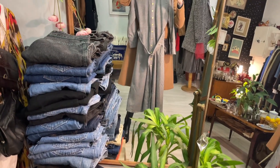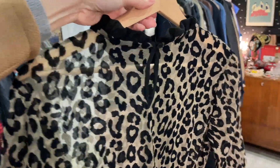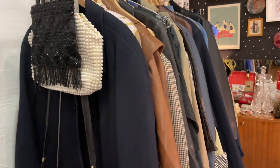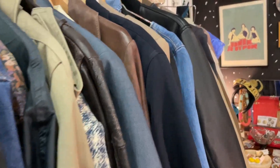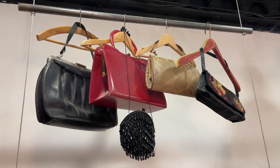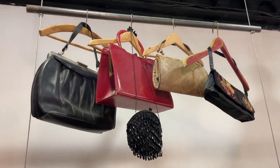I believe because of my line of work I'm drawn to vintage pieces. I'm constantly surrounded by clothes and fashion and now I understand what a great garment is. I also do not own heaps of clothes any longer and I'm focusing on authenticity, longevity and quality rather than just buying anything.